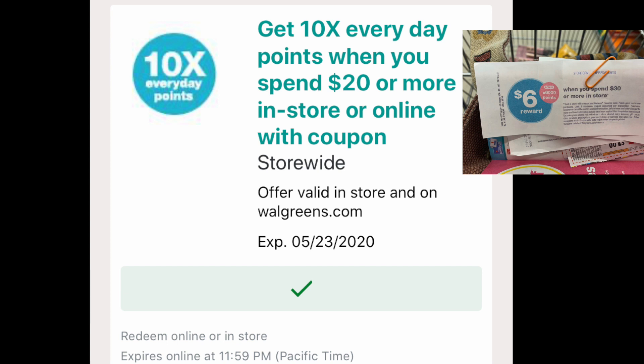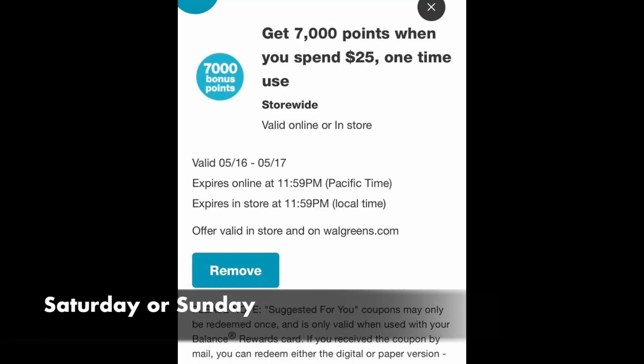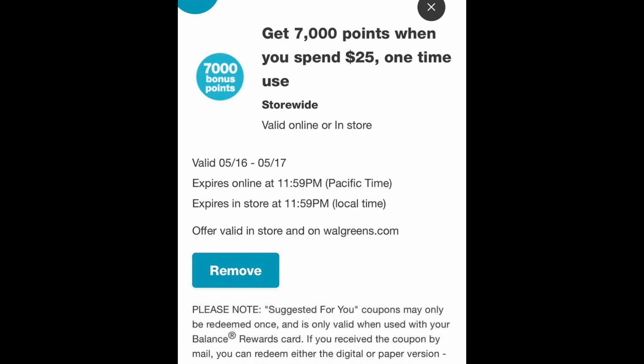The 10 Times Every Day digital deal with the paper booster that comes out of the Catalina machine — these two will stack. I actually got them to stack last Sunday and got an extra $2 of points. Now, some cards received a targeted offer for Saturday or Sunday only.